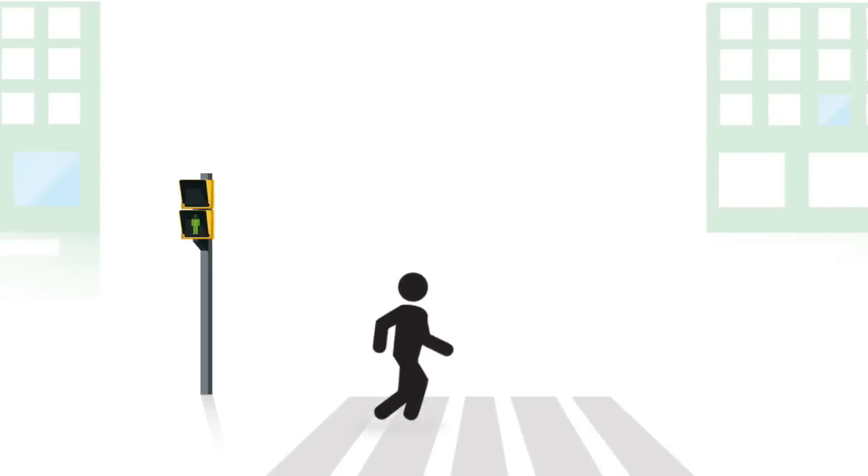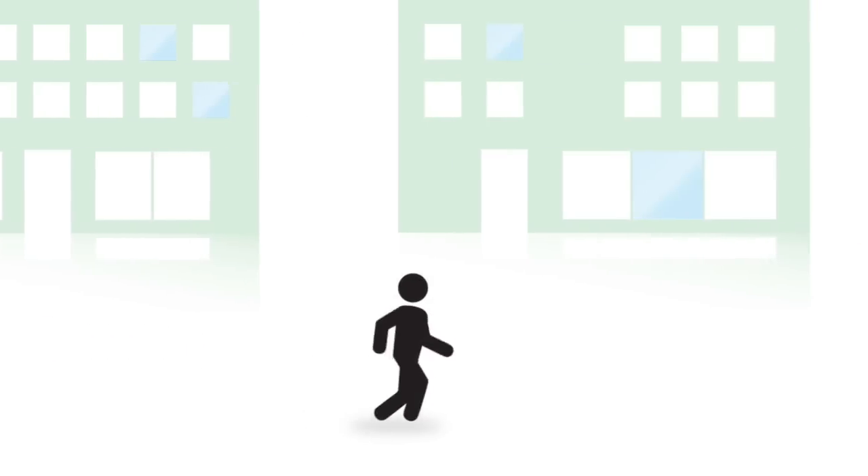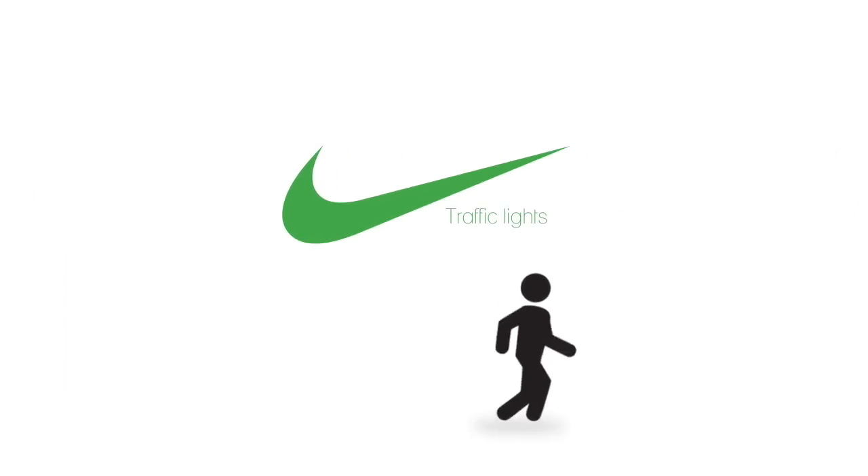Runners can share their progression with everyone on Facebook and Twitter. Now there's only one stop in the race: the finish line. Nike Traffic Lights.